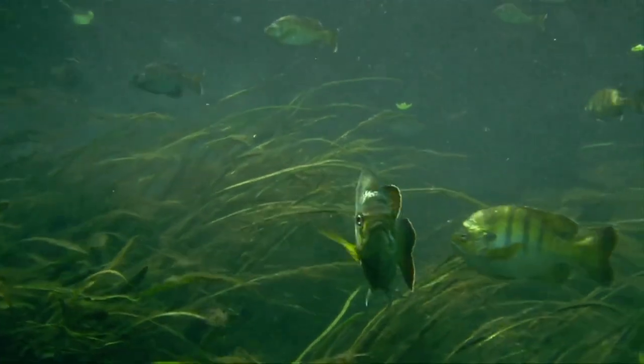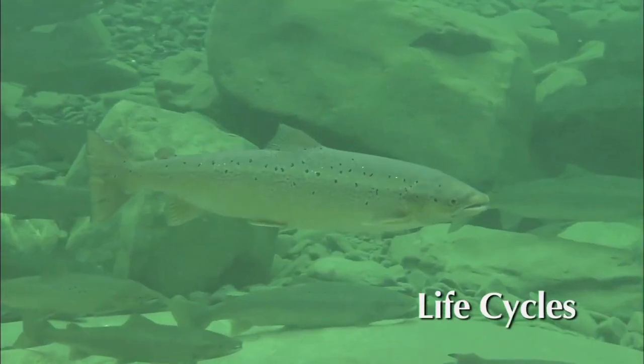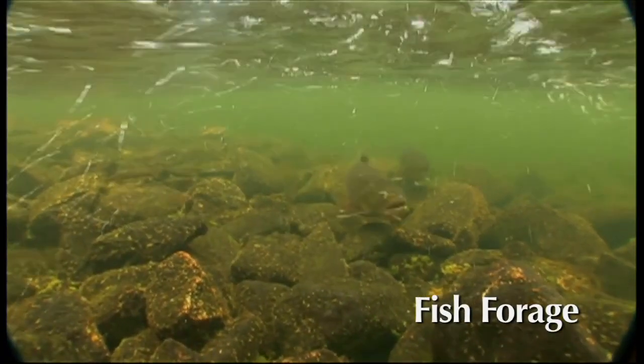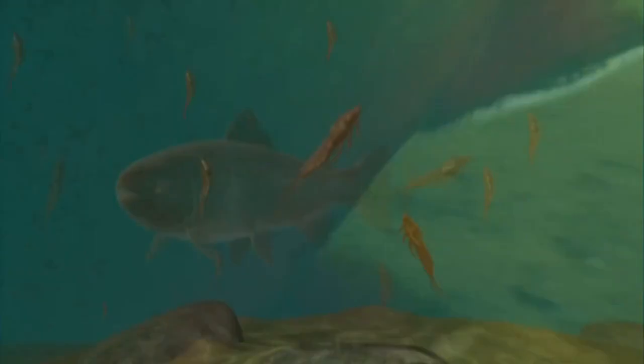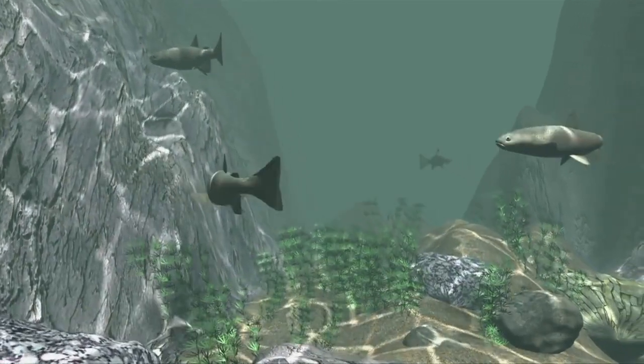Of course the basic understanding of fish is also examined, such as their life cycles, feeding patterns, forage preferences and where they live in both rivers and lakes. Studying HD underwater videography of fish is combined with highly detailed 3D animations to help truly explain the key facts of fly fishing.